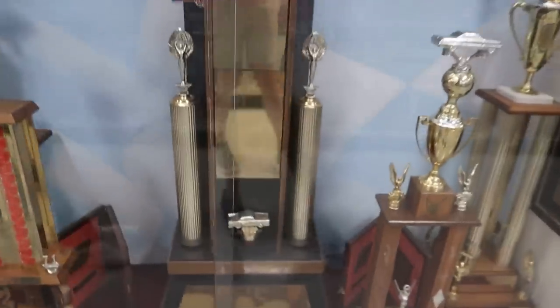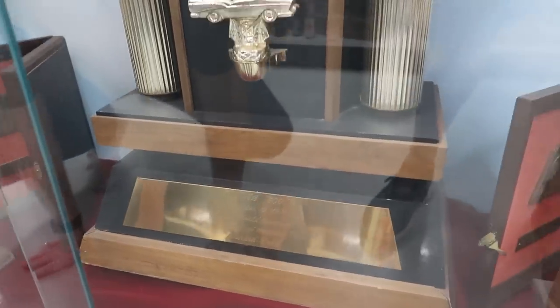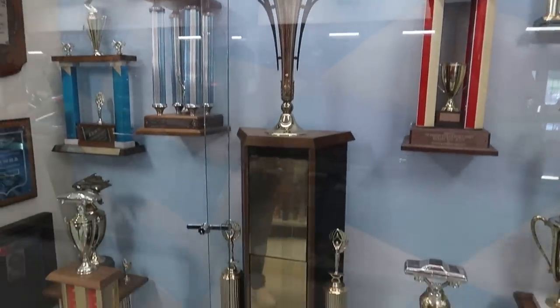What is this huge one? Oh my gosh — it says Texas 500, Texas World Speedway. That's about an hour, hour and a half from where I live in College Station.